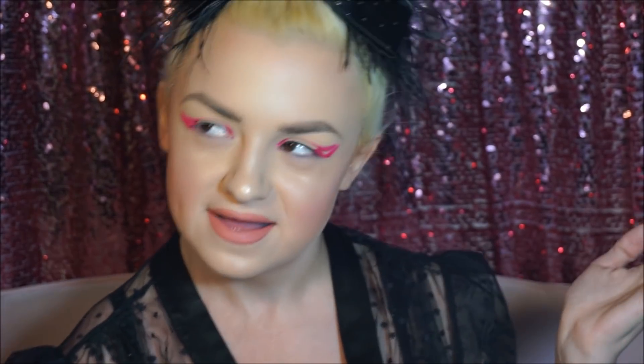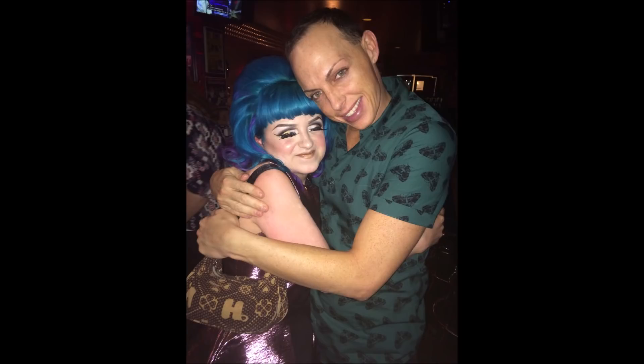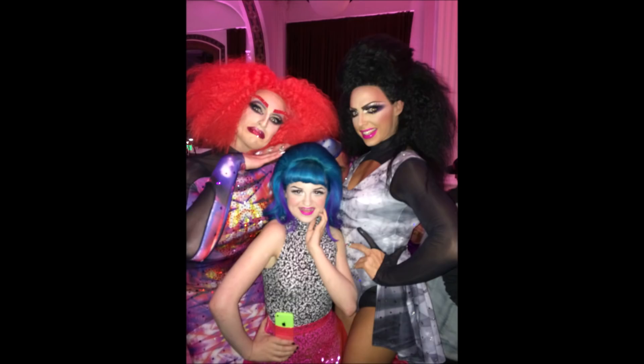If you guys have followed me for long enough, I did a look that was me basically cosplaying as Alyssa Edwards. So here's a picture of that. And that was when I was like 17. I've been around for a while — I'm doing all sorts of crazy old makeup stuff.